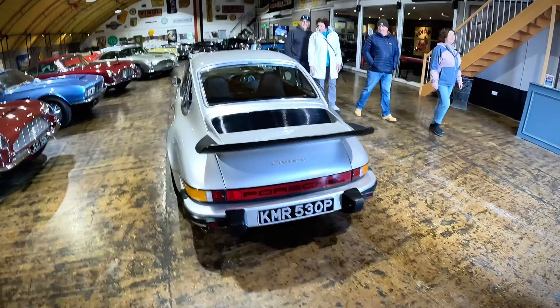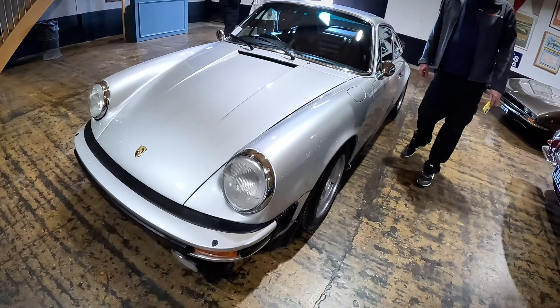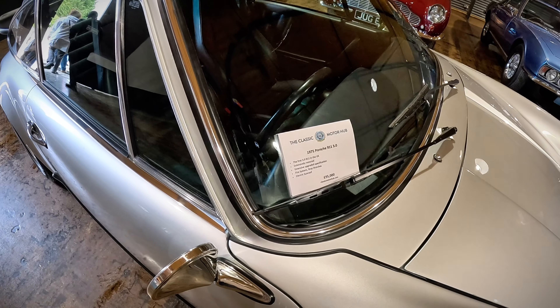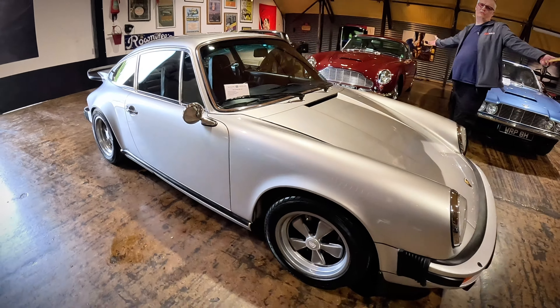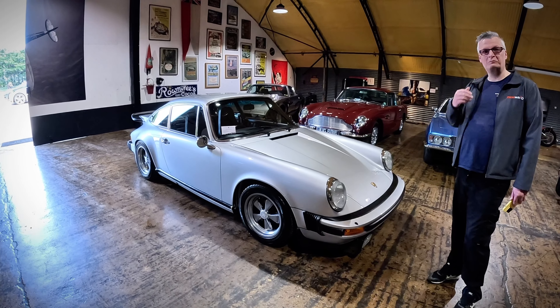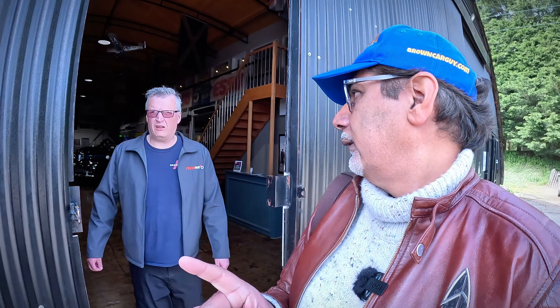I'm saving the best for last. Ben said this one, and it's kind of my era of 911 — what I think of when I think of a 911 — and that's just beautiful. This is a 1975 Porsche 911 3.0, the first 3.0 911 in the UK, extensively restored, electric sunroof — 95,000 pounds. Would you all subscribe to my channel? Maybe we can get to 95,000 pounds and replace the BMW E30.